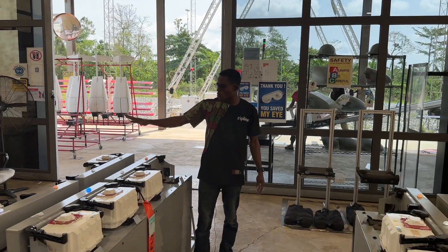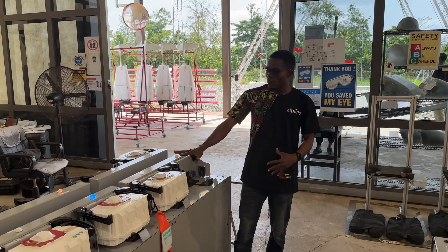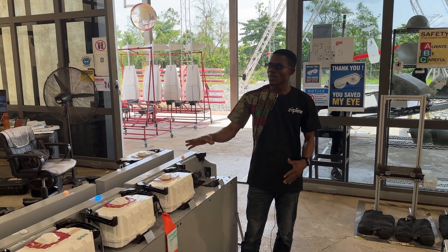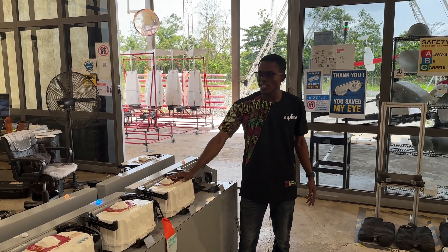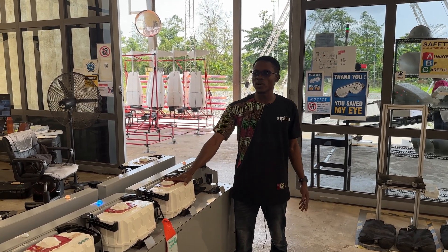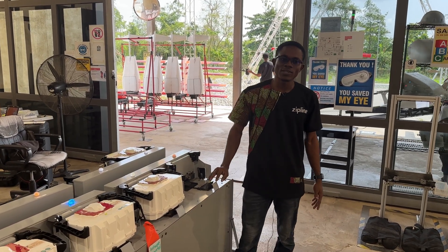Here we have the charging station where the battery switch servers are. The information storage unit — or black box — is slotted in for us to download and upload information, as well as charge and cool the batteries to make them ready for subsequent flights.